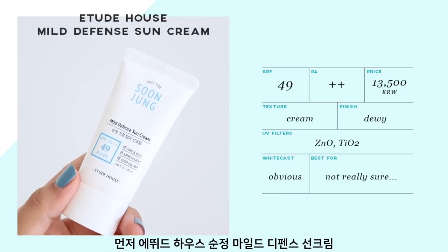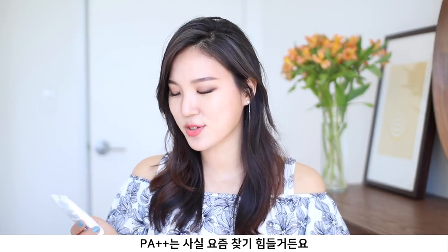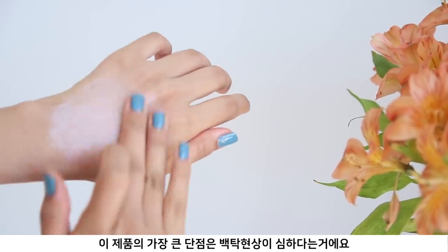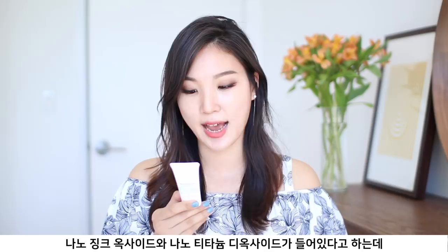The next two sunscreens are designed for sensitive skin and are both essential oil-free and fragrance-free. The first is Etutiao Sunjung Mild Defense Sunscreen SPF 49 PA++. PA double-plus is actually rare to find these days. It has dimethicone as the second ingredient, meaning it leaves a film that keeps skin more protected and moisturized. The biggest con for me is a very obvious white cast. Interestingly, the ingredient list says it contains nano zinc oxide and nano titanium dioxide, so I'm not sure where that white cast is coming from.